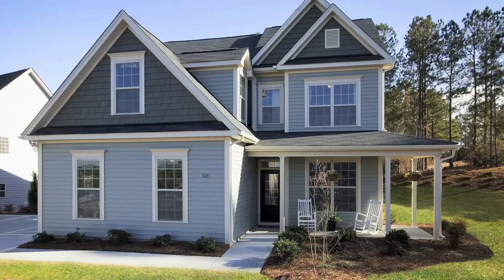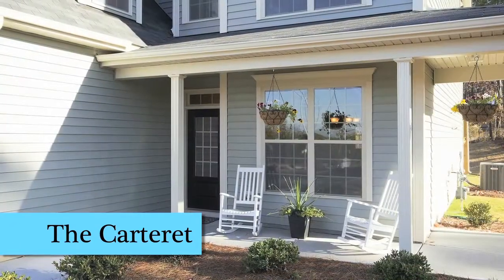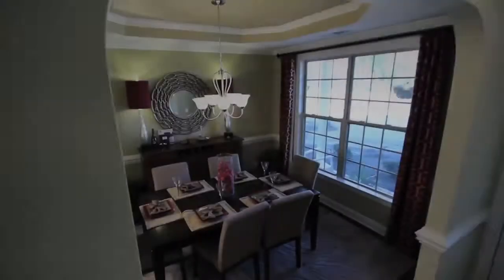Welcome home to the Carteret. This beautiful home features a full covered wrap-around front porch where you can rock away on a nice summer's day.